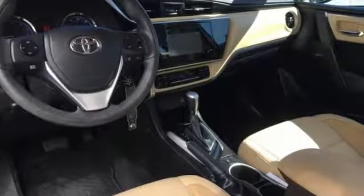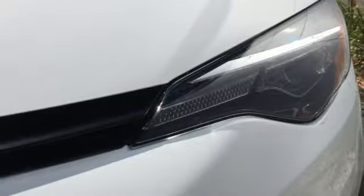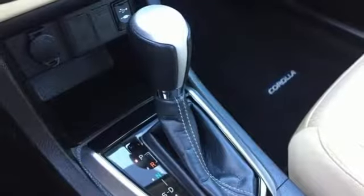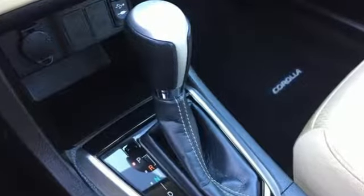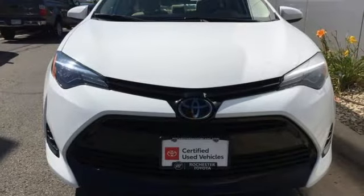Toyota Corolla continues to offer reliable, inexpensive transportation with a bit of flair and new easy-to-use infotainment systems. Comfortable, convenient, quality, Toyota. If you've been waiting for the perfect time for a test drive, the time is now. Experience it today.